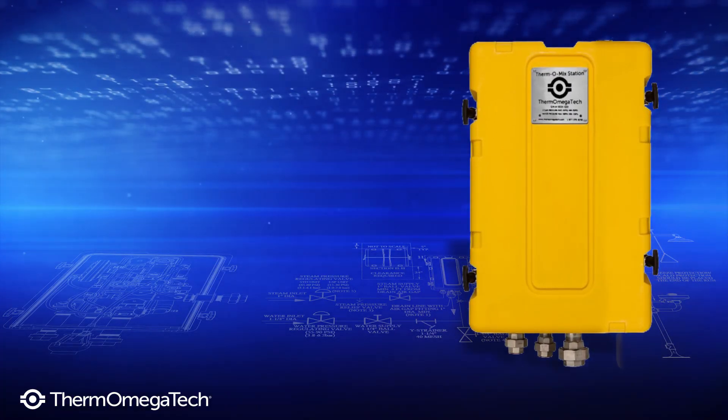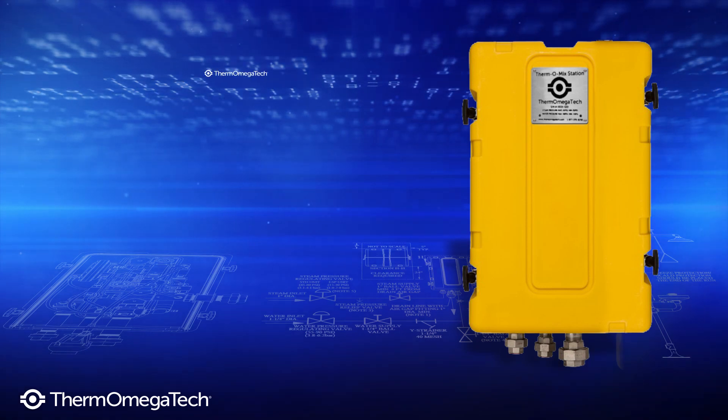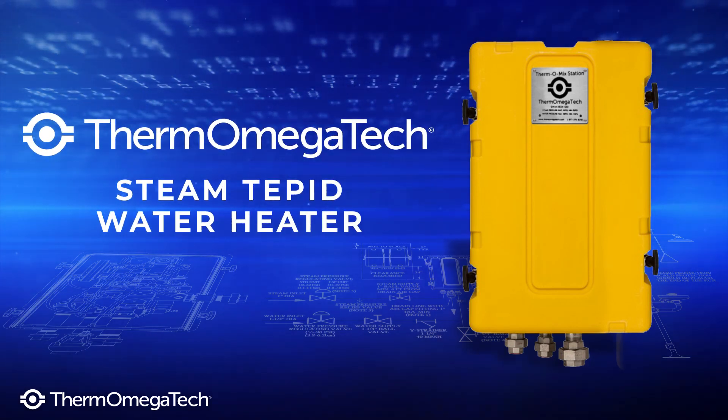Introducing the industry's only true instantaneous tepid water delivery system: Thermomegatec's steam tepid water heater.